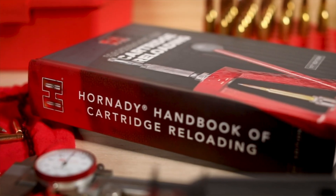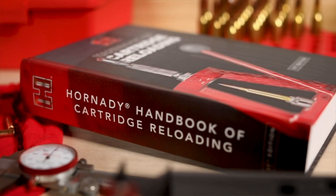Hi, I'm Seth with Hornady, here today to introduce the 11th edition Hornady Handbook of Cartridge Reloading. For more than 50 years the Hornady reloading manuals have been instrumental for novice and seasoned reloaders alike. We think you'll love the newest entry into the Hornady handbook lineage.